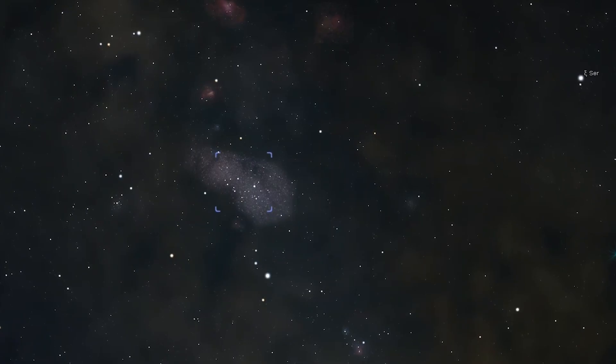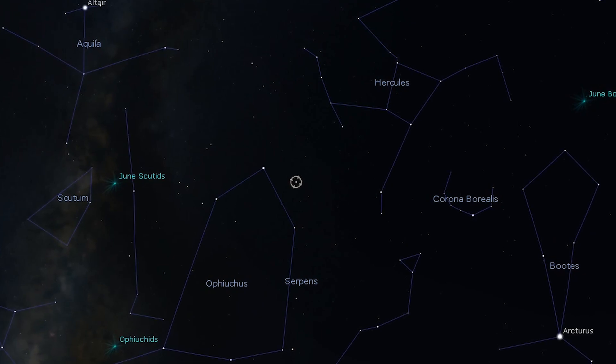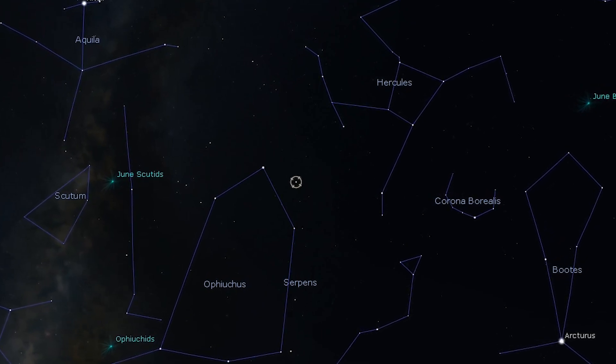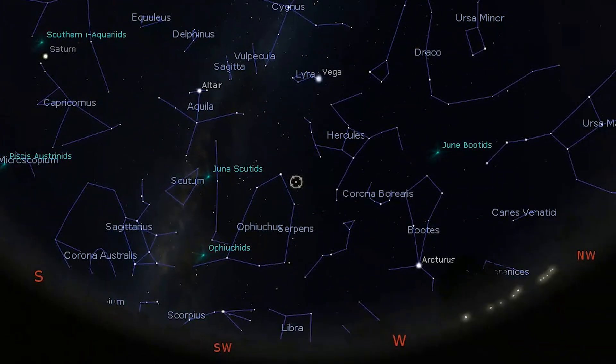The next deep sky object is not a nebula nor a star cluster but rather a double star: Ras Algethi, or Alpha Hercules. This is a fine double for telescopic observers — a modest magnification of 50 times is just enough to resolve its components. The primary star appears golden with a close, fainter white secondary star that occasionally shows hints of pale blue or even lime green.